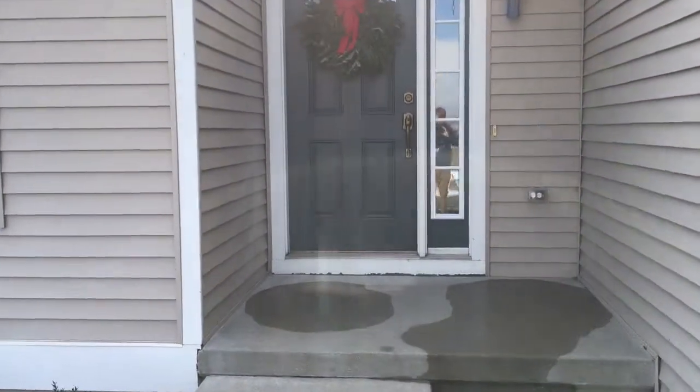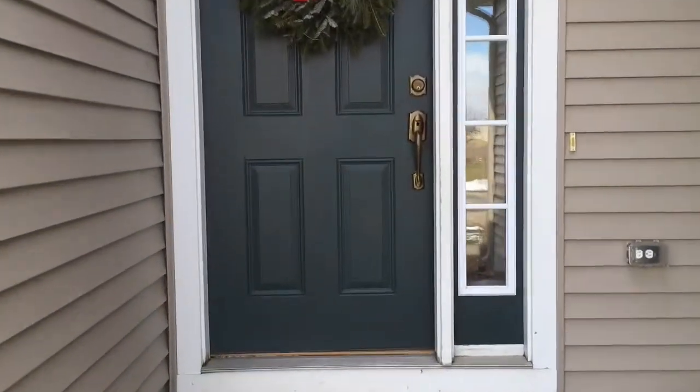Welcome to 6888 Peninsula Court, Rockford, Michigan — just steps away from Myers Lake.